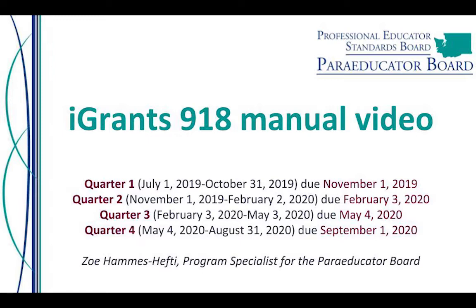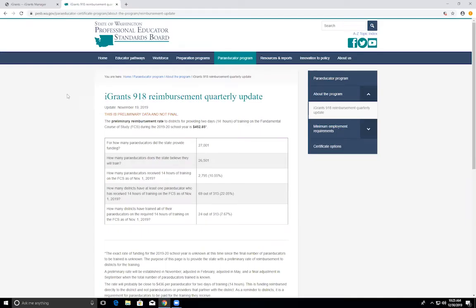We anticipate the funding will be close to $436 per paraeducator for two days of training, so 14 hours. A paraeducator must receive both days of training in order for a district to receive reimbursement. More information on iGrants reimbursement rate updates can be found on our website at pesb.wa.gov — go to paraeducator program, about the program, and there's an iGrants 918 reimbursement quarterly update page, which will be updated in February and May with the final adjustment in September.